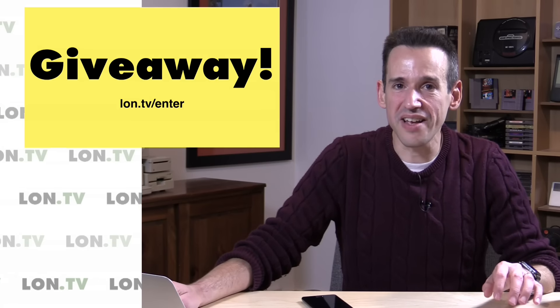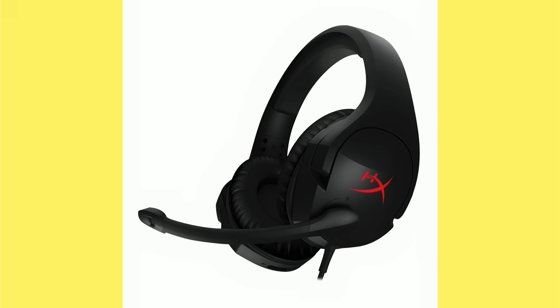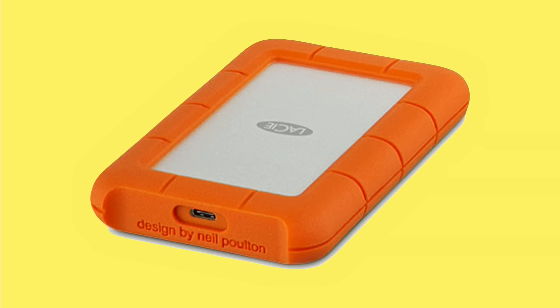We're closing registration next Sunday at midnight, so get your entries in soon. This week I already shot a review of the HyperX Stinger headset — a $50 gaming headset, not bad for the price. I also got in the Moto G4 Play, probably the least expensive Verizon phone on the market — $99 subsidized with Amazon advertising, otherwise $150. I also hope to take a look at that Lacey ruggedized hard drive — I did finally plug it in and test it, so look out for that in the middle of the week.